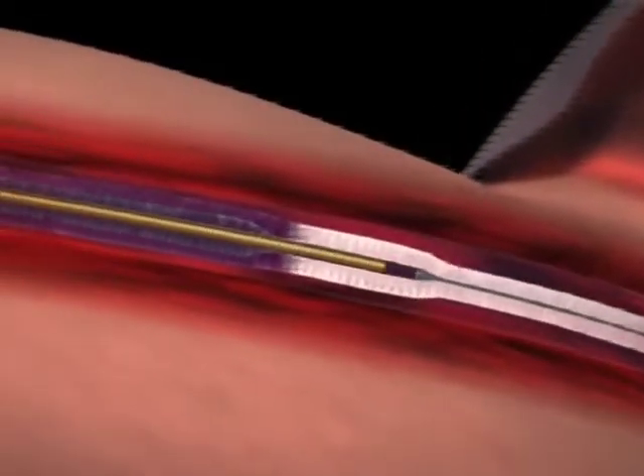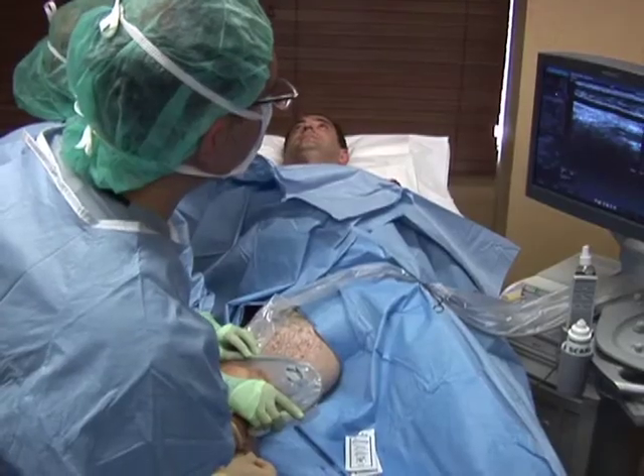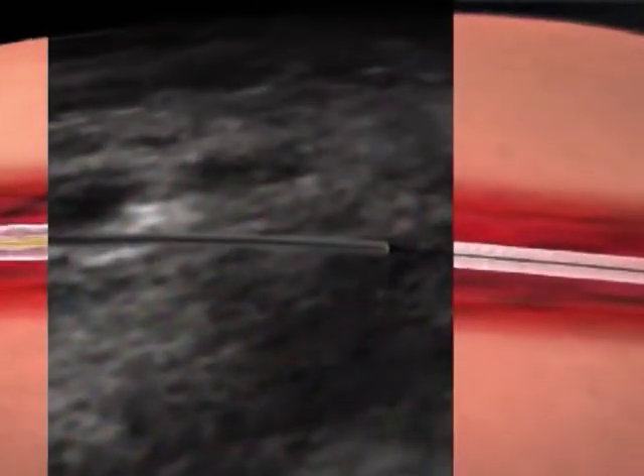The catheter is pulled down the vein after each segment is treated. Your doctor confirms the precise location of the catheter by monitoring the ultrasound image. This is what it looks like.